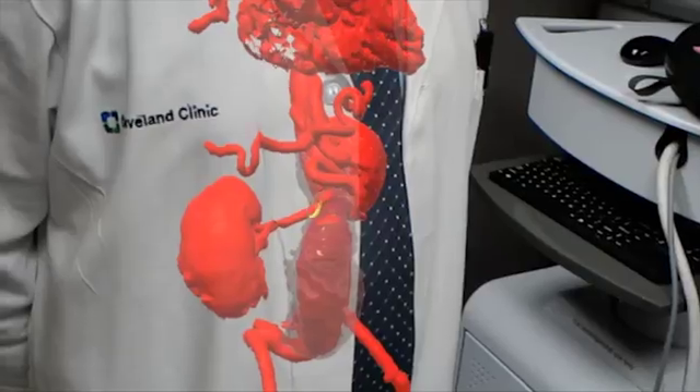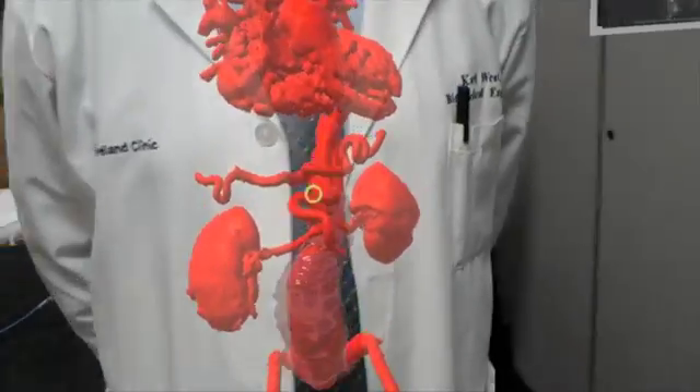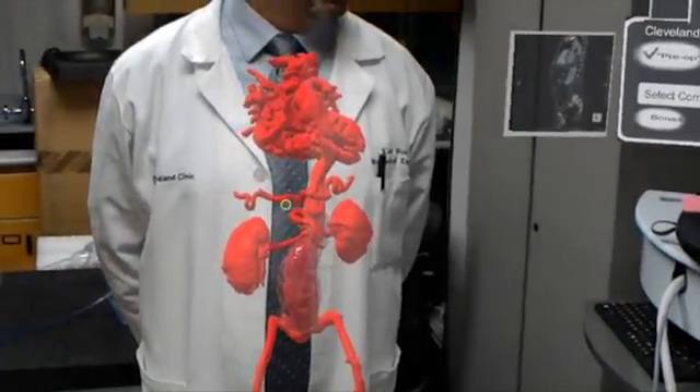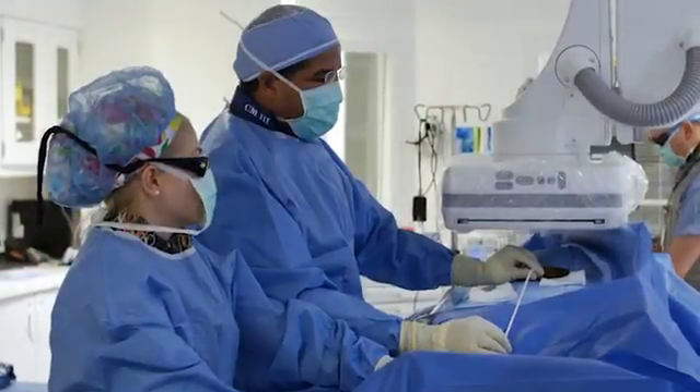Let's say we have a patient on the table and we want to do some type of intervention. Using augmented reality, we can superimpose data onto that patient — say their CAT scan or MRI — putting them all together and integrating them to come up with a virtual three-dimensional see-through model. The technology itself can be pretty game-changing. There are a tremendous number of ways you can use augmented reality to help patients.